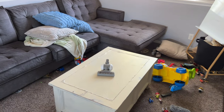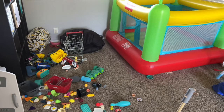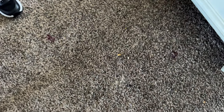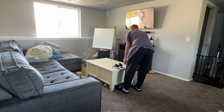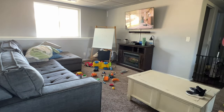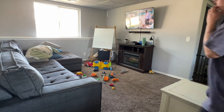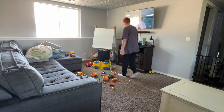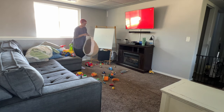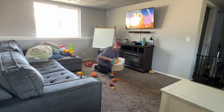Hi y'all, welcome to another cleaning video. Today I am doing a huge nighttime reset and some deep cleaning as well. This room needed some help — I'm doing basically just my kids' play areas. As you can see there's crumbs and blackberries mushed into the carpet, so we are going to be doing some deep cleaning. I'm doing their playroom and their outdoor play area, and I'm also going to give you a little mom life update.